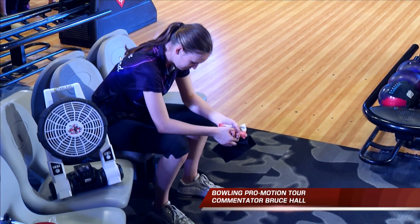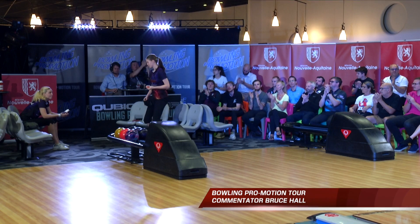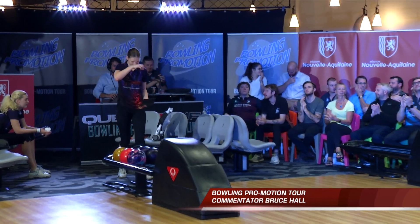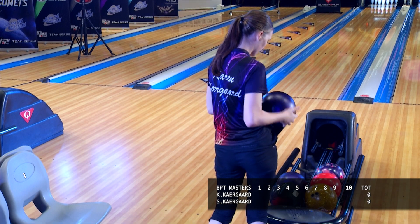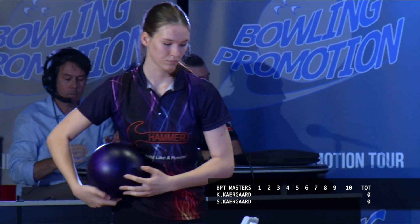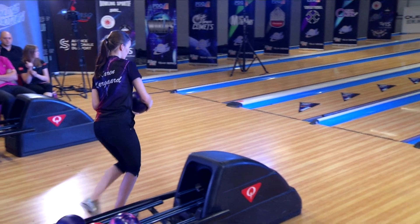Welcome, everyone, to the 2023-2024 season of the Bowling Promotion Tour at the QubicaAMF Masters Series. This is the sixth of 14 matches we'll be bringing you as part of this Masters stepladder. In our match today, it's the Battle of the Twins. Number 10 qualifier Karen Kiergaard-Nielsen will bowl her twin, the number 11 qualifier Sophie Kiergaard-Nielsen, both from Denmark. Sophie is coming off a win against Gaetan Carew in our last match, and Karen will kick us off on the left lane.